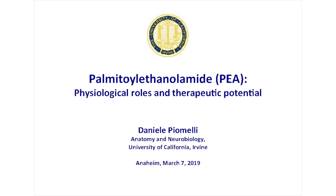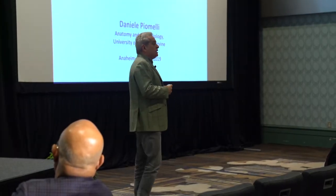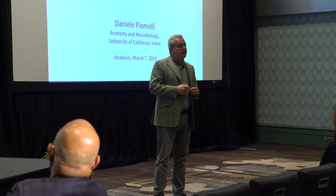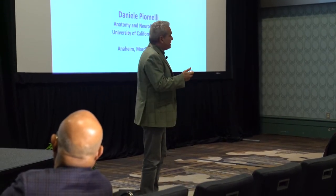Good morning everybody. I hopefully won't put you all to sleep with the science section of this morning's presentation. I've been tasked to introduce to you the science behind palmitoylethanolamide, PEA, and it's really a pleasure to do that. This is a molecule that I find extremely exciting. My lab has been working on this for over 20 years and I hope you will share my excitement by the time I am done with my talk.